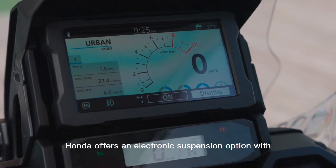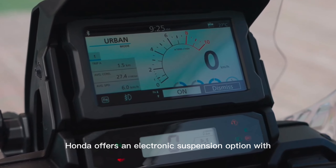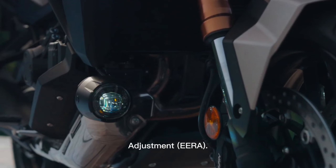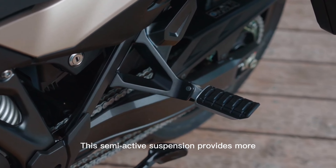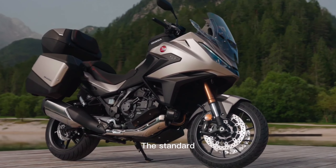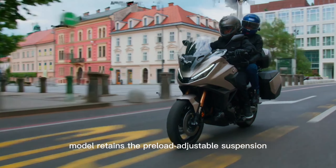Suspension: for the first time, Honda offers an electronic suspension option with the Showa Electronically Equipped Ride Adjustment (EERA) system. This semi-active suspension provides more adjustability and a comfortable ride. The standard model retains the preload adjustable suspension.